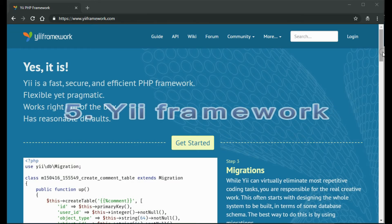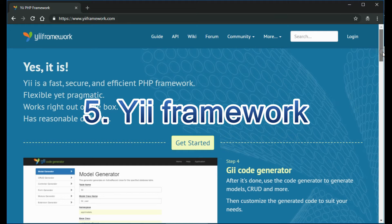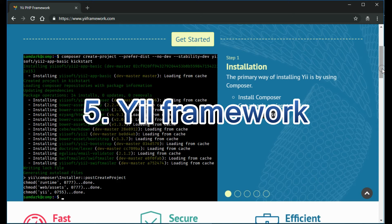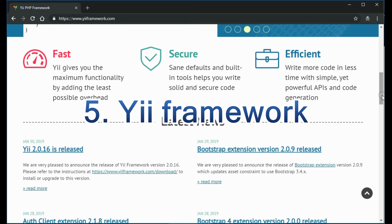YII Framework. YII, which stands for 'Yes, It Is,' is in fact simple and evolutionary. It's a high-performance, component-based PHP framework for developing modern web applications. YII is suitable for all kinds of web apps, making it a universal web programming framework. YII has an easy installation process. Furthermore, its robust security features make the framework suitable for highly secure endeavors such as e-commerce projects, portals, CMS, forums, and many others. It boasts excellent speed and performance, is highly extensible, and lets developers avoid the complexity of writing repetitive SQL statements, as they can model the database data in terms of objects.